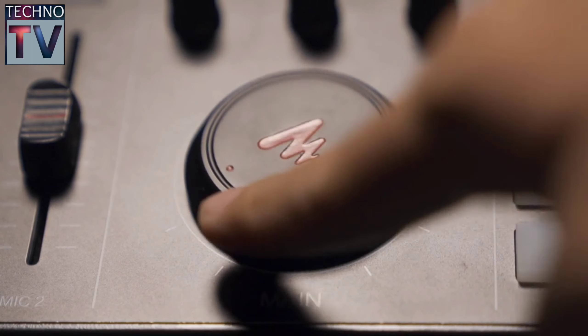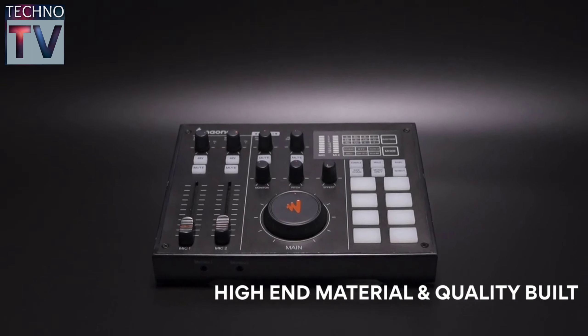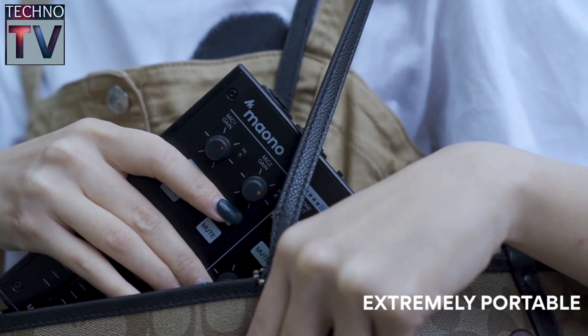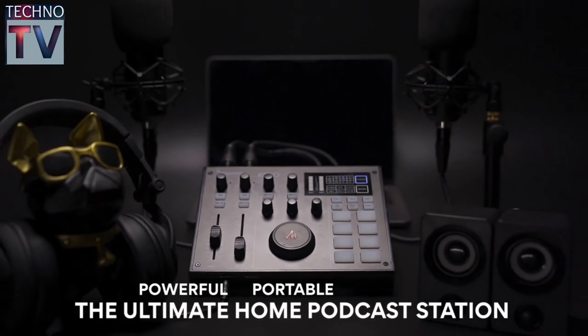So just set up your volume and get ready to go live. With the high-quality build and the amazing portability, anywhere could be your broadcast station or studio. MaonoCaster — the ultimate home podcast station.